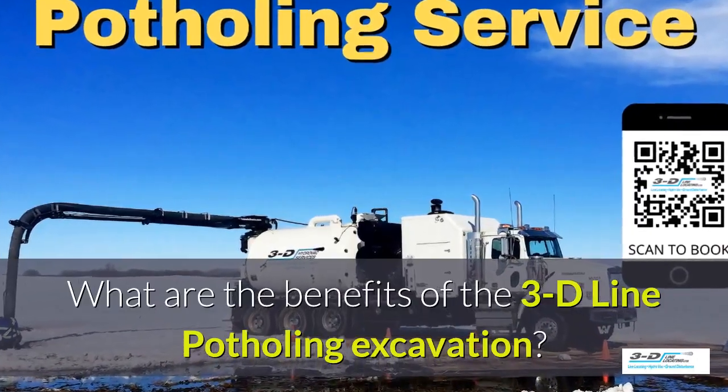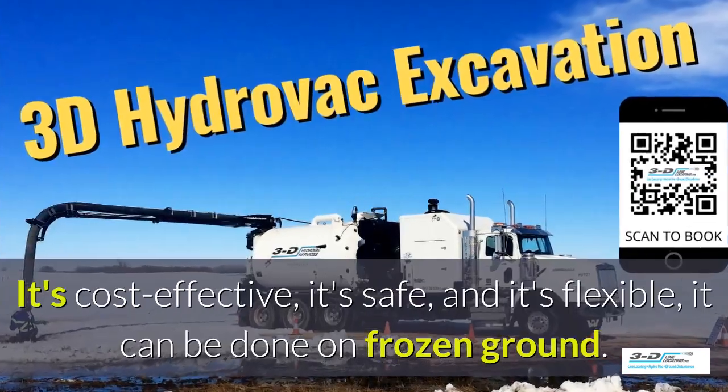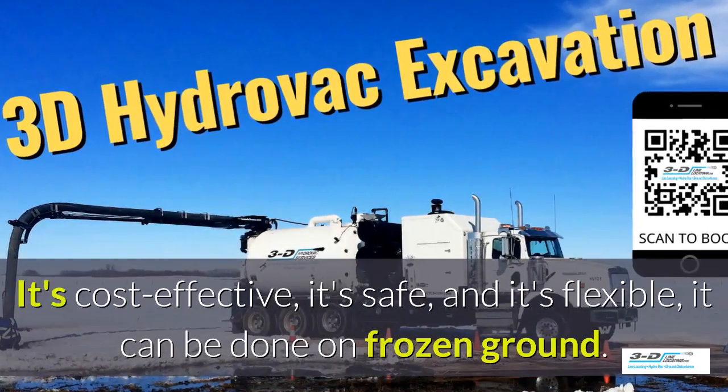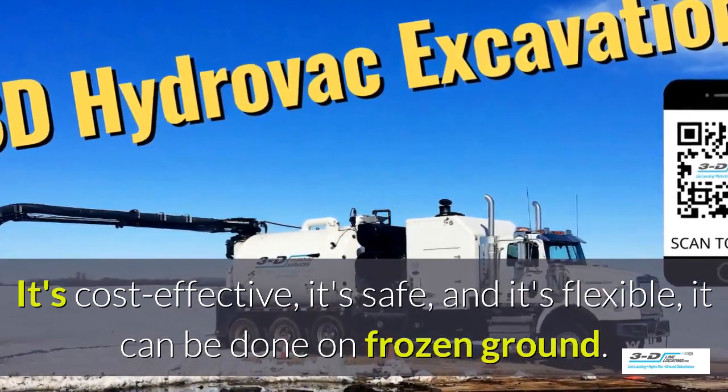What are the benefits of the 3D Line potholing excavation system? It's cost effective, it's safe, and it's flexible. It can be done in frozen ground, up to 40 below zero.